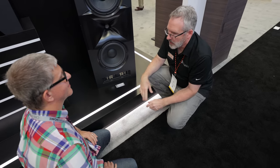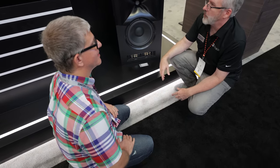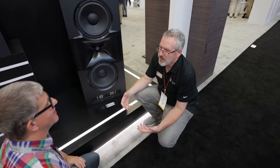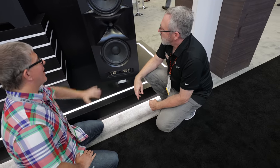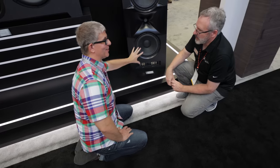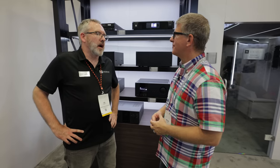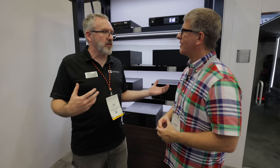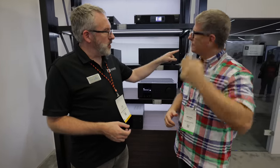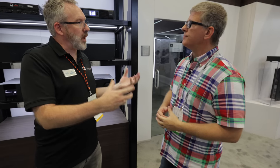The response to these new flagship products has been extraordinary — systems have already been installed around the world, and visitors to the Northridge cinema are shocked that this level of performance is possible in a home system, saying it surpasses any movie theater they've attended. Jim invites us to come experience the system either at the Northridge office or in a customer's home theater installation.